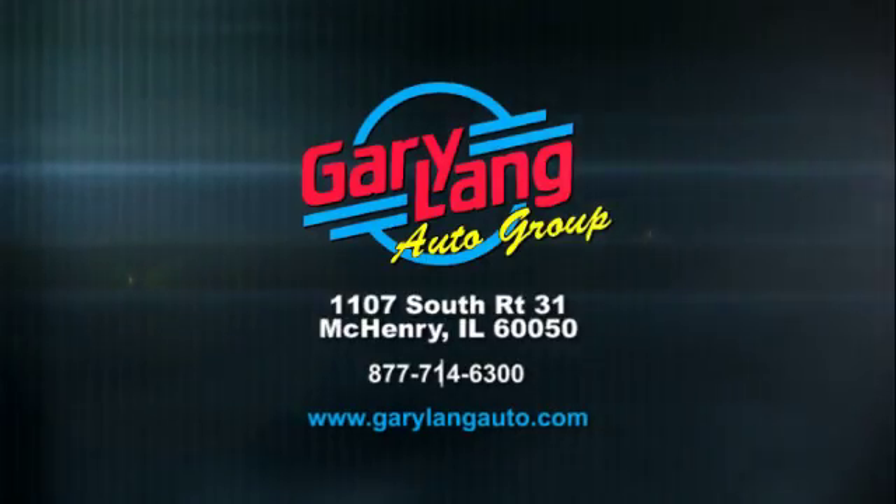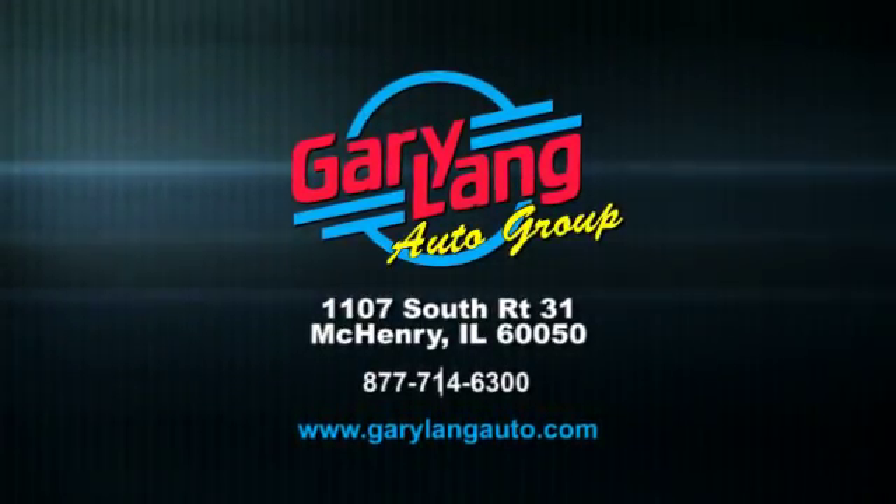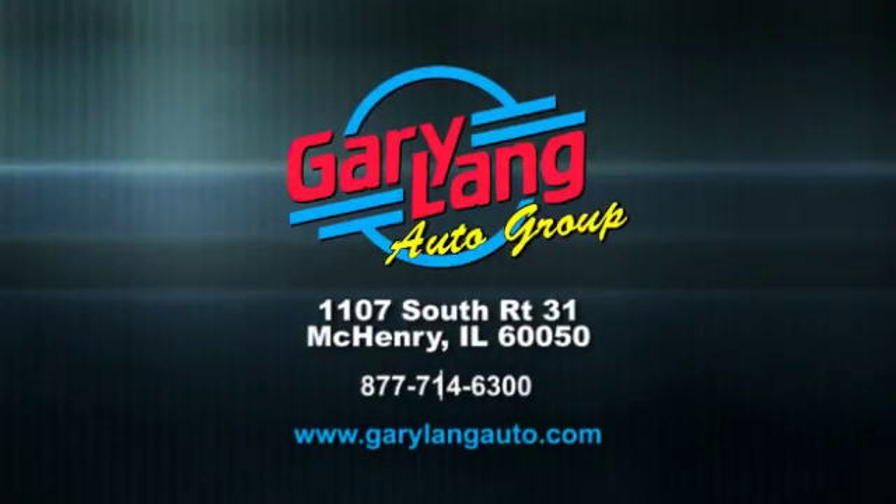Call, click, or stop in today. We are conveniently located at 1107 South Route 31 between Crystal Lake and McHenry, Illinois.